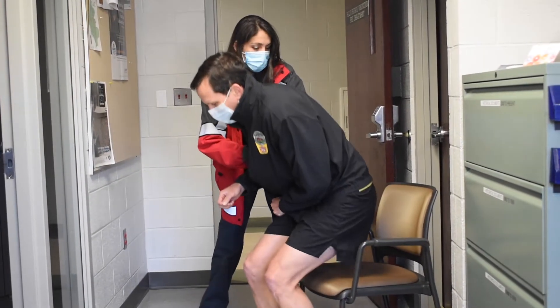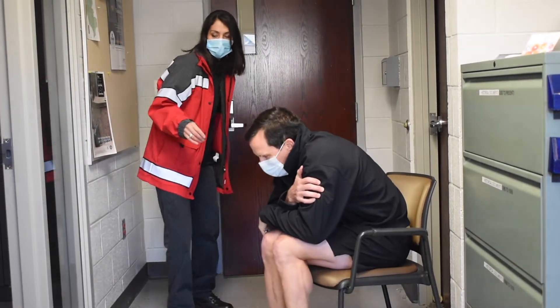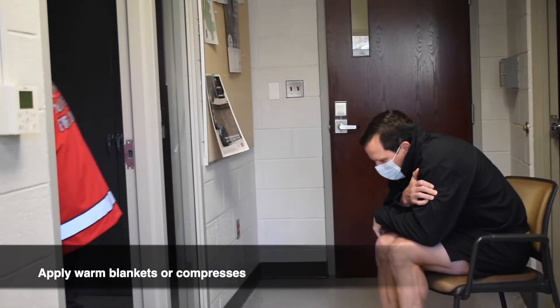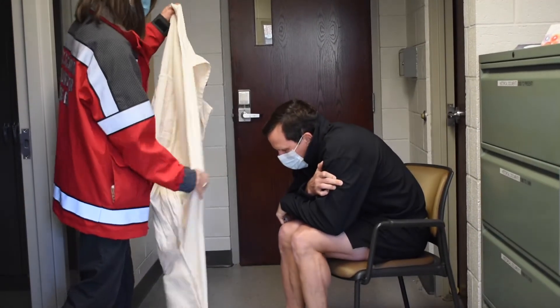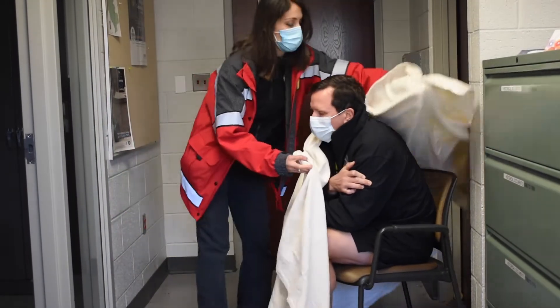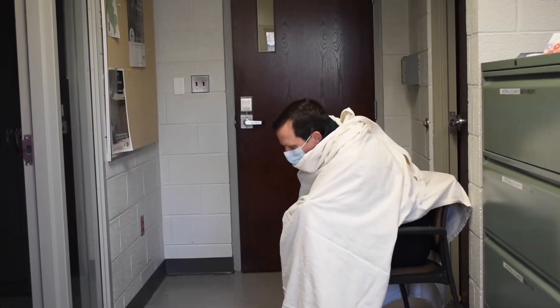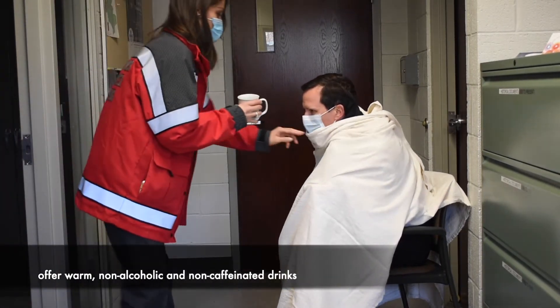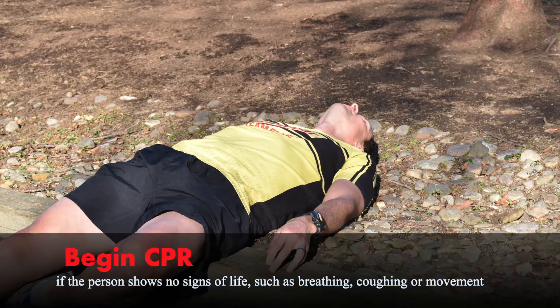If further warming is needed, do so gradually. For example, apply warm, dry compresses to the center of the body — that is the neck, chest, and groin. If you use hot water bottles or a chemical hot pack, first make sure to wrap it in a towel before applying it. Offer the person warm, sweet, non-alcoholic drinks. Lastly, begin CPR if the person shows no signs of life — that is, if they show no breathing, coughing, or movement.